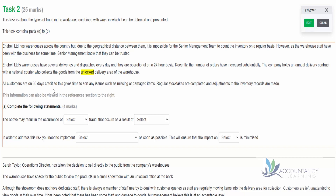All customers are on 30 days credit, giving them time to sort any issues such as missing or damaged items. Regular stock takes are completed and adjustments to the inventory records are made. There seems to be a bit of a disconnect here: it tells us it's impossible for senior management to count the inventory on a regular basis, but also that regular stock takes are completed. So it could be that senior management don't organize these inventory counts - perhaps they're just done locally.